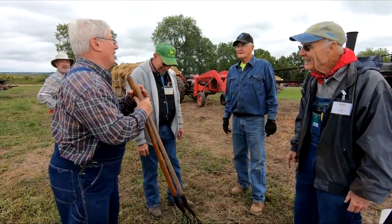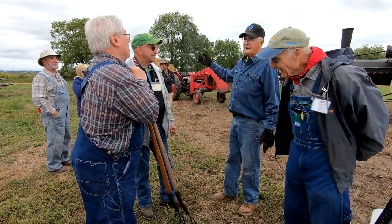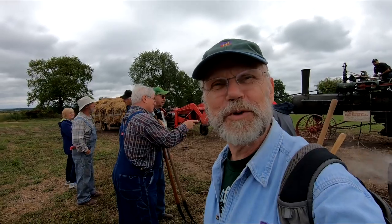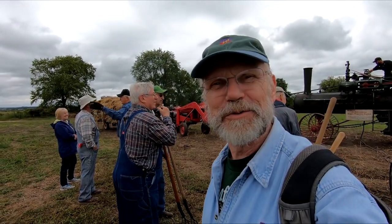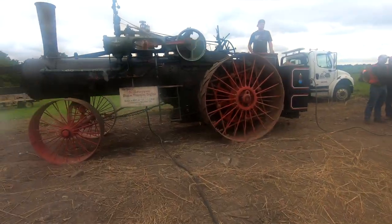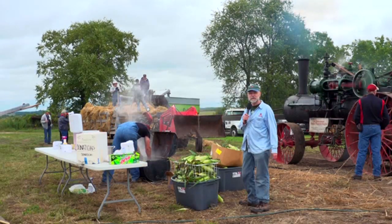Bob and I are down on the ground. It's decision time to see who's going to do what tasks today, and I think they're having a little fun with it. One of the byproducts of a steam engine is, of course, steam — so it works out perfect for steam cooking sweet corn, and that's exactly what they're doing here today at Schumacher Farm Park.